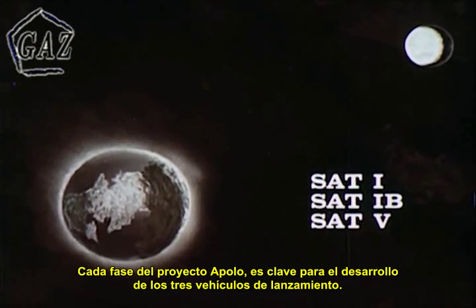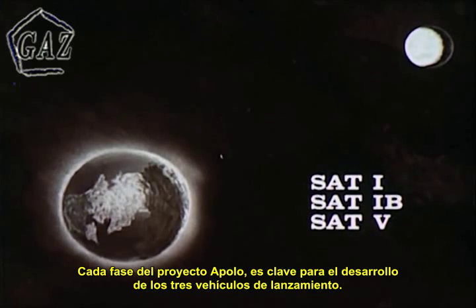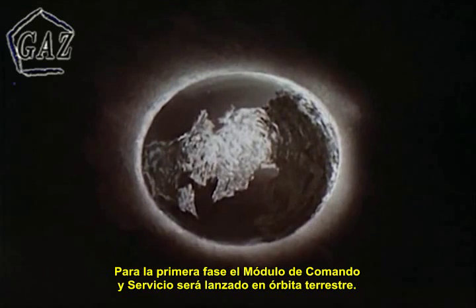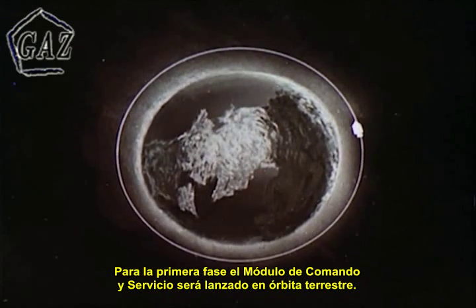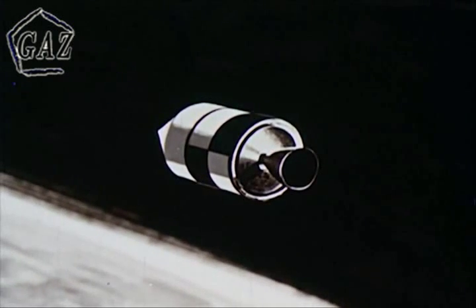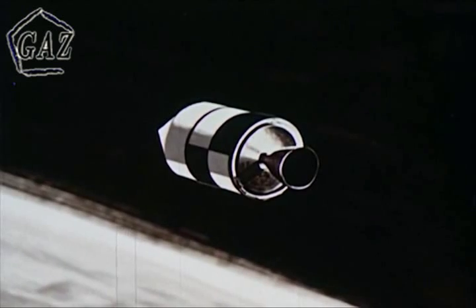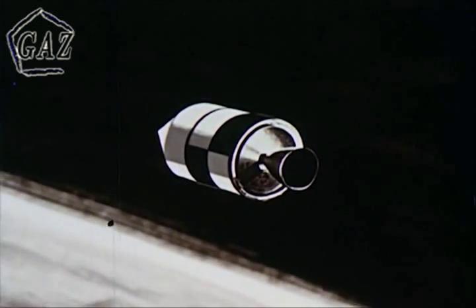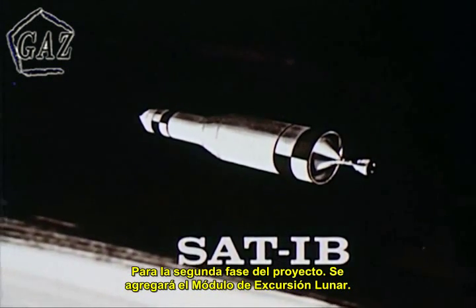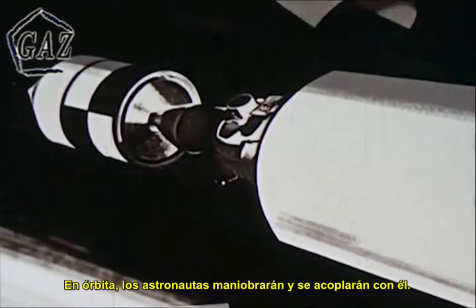Each phase of Project Apollo is keyed to one of the three launch vehicles. During the first phase of the project, the command and service modules will be launched into Earth orbit — these flights begin in calendar year 1965. In the second phase, the lunar excursion module will be added to the spacecraft. In orbit, the astronauts will detach the lunar excursion module and rendezvous and dock with it.